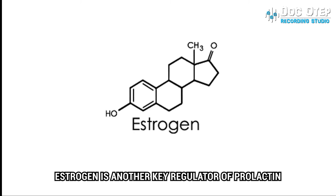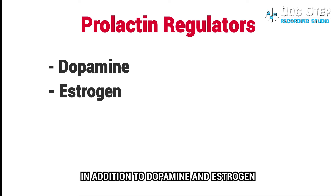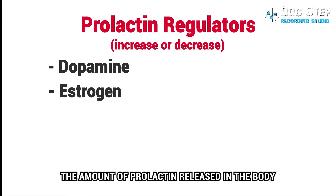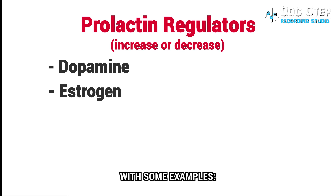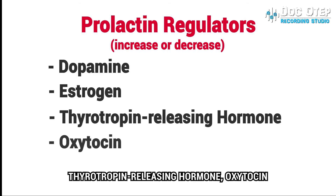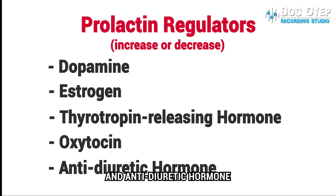Estrogen is another key regulator of prolactin. In addition to dopamine and estrogen, a whole range of other hormones can both increase and decrease the amount of prolactin released in the body, with some examples being thyrotropin-releasing hormone, oxytocin, and antidiuretic hormone.